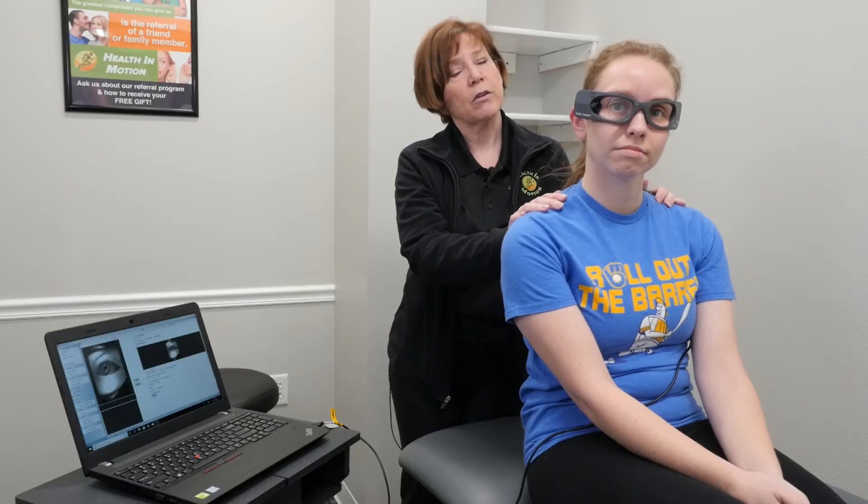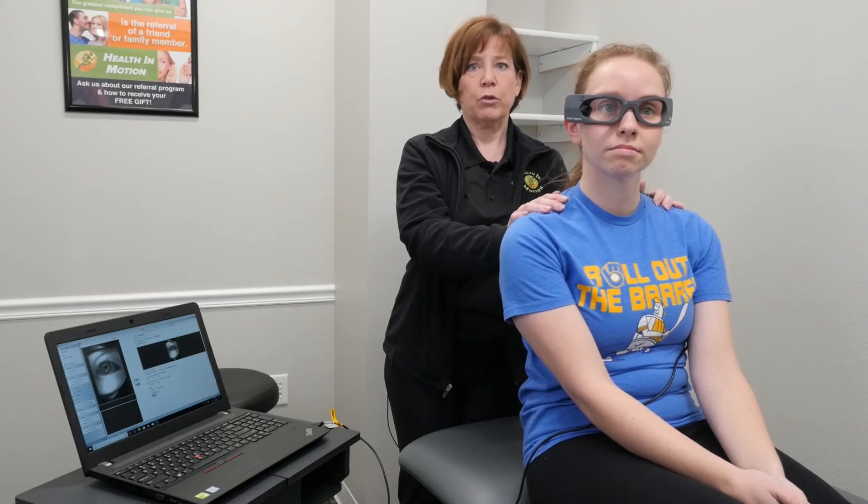So if you're having dizziness of any kind, contact your physician or give us a call. There are many different causes, but a lot of them can be treated with physical therapy. Health in Motion — empowering people to optimize function.